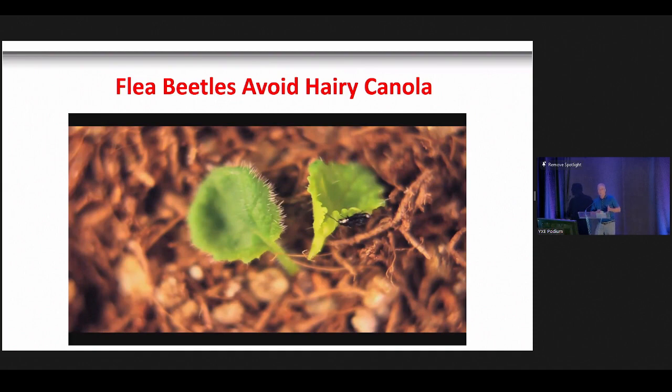Flea beetles must go through a programmed series of about seven steps — settling, tapping, tasting — before they can begin feeding. If you disrupt them at any point in this series, they have to reset to the first step. It's like a dog that has to turn around three times before it settles down: if you tap it mid-process, it has to start all over again. Trichomes disrupt flea beetles in the same way.